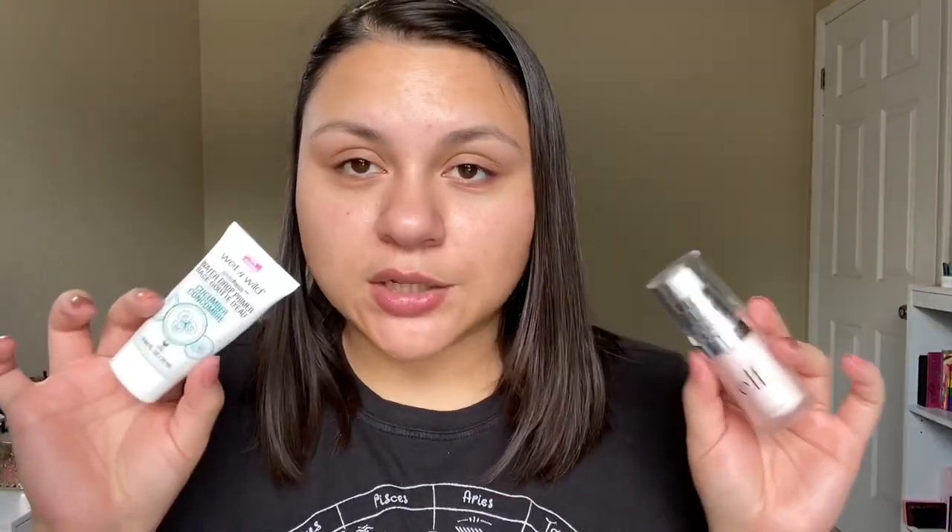For primer, I'm recommending two different primers depending on your preference. The first one is Wet n Wild. This is the Water Drop Primer in the Cucumber scent. It comes out like this — it's super lightweight and it does feel very cooling when you put it onto the skin. It has a really thin consistency when you put it on, it kind of just feels like water, but it feels really nice.